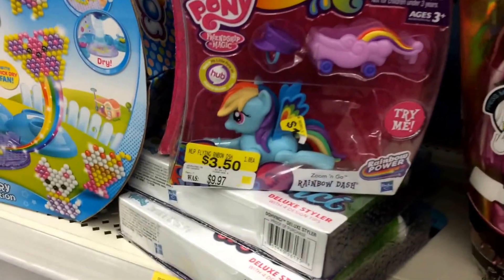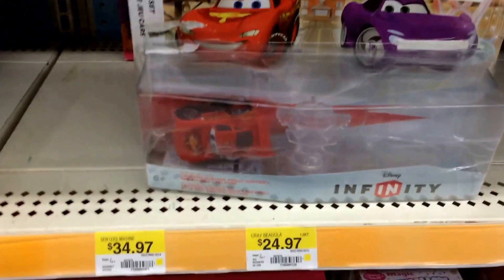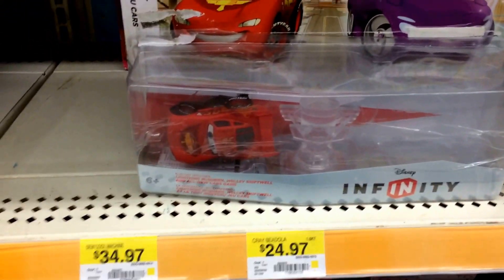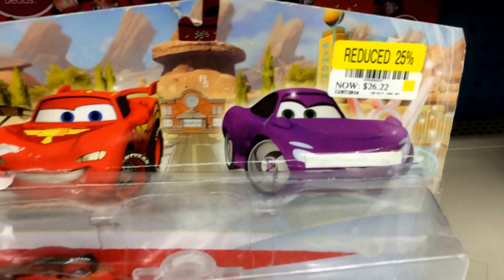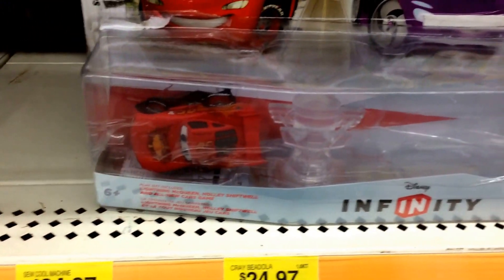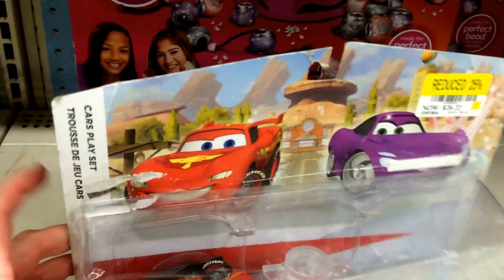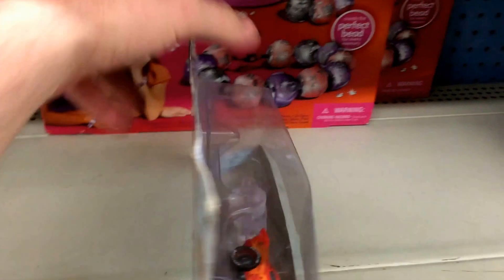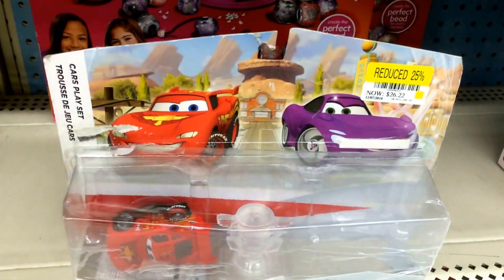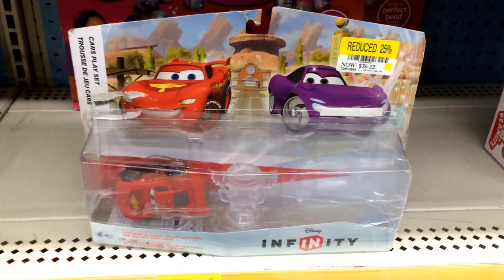They have a My Little Pony Rainbow Dash Zoom and Go for $3.50 up there. And then check this out — they have a Disney Infinity set from Cars reduced down to 25%, it's $26.22. And it's missing a car. So they actually think somebody's going to buy this. It's actually almost like torn open. That's crazy. Walmart clearance items — not that great. Just wanted to show everybody what this Walmart has.